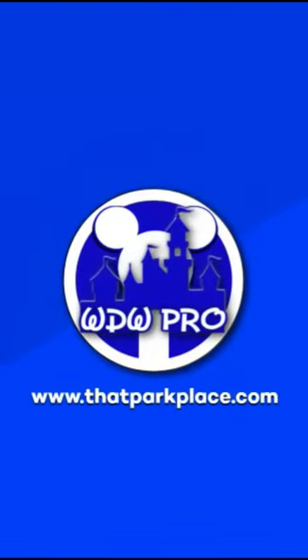For more like this, make sure to check out WDWPro on YouTube and thatparkplace.com.